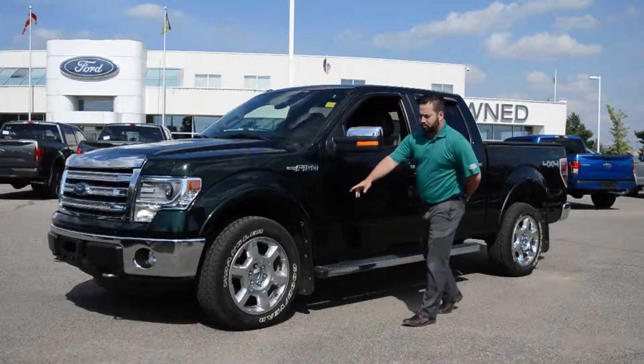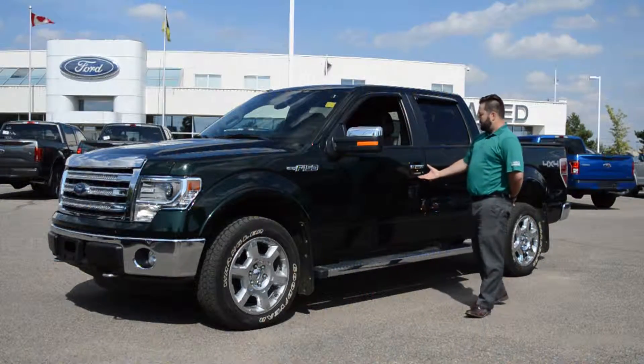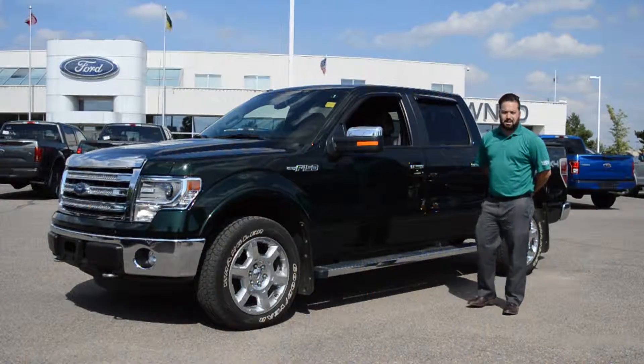It has 20 inch chrome clad wheels, chrome running boards, chrome mirror caps. You also get a keyless entry keypad. I'm going to show you some of the options that it has at the back.